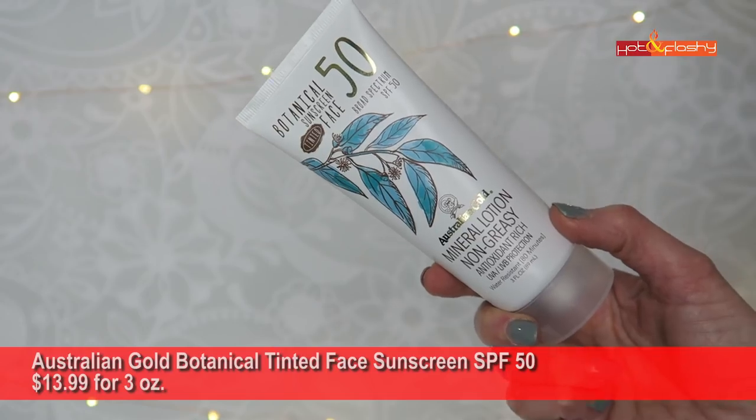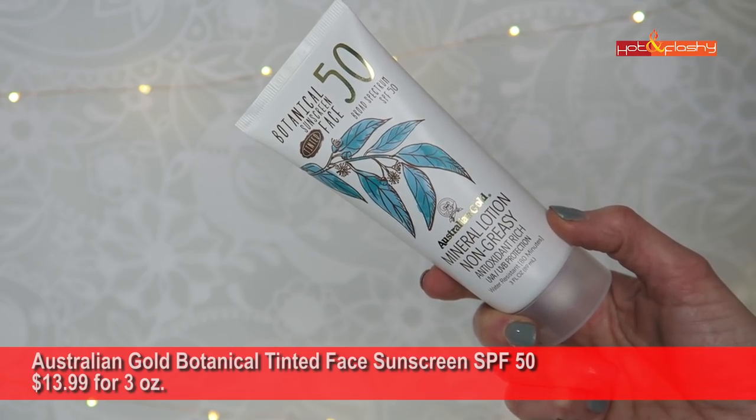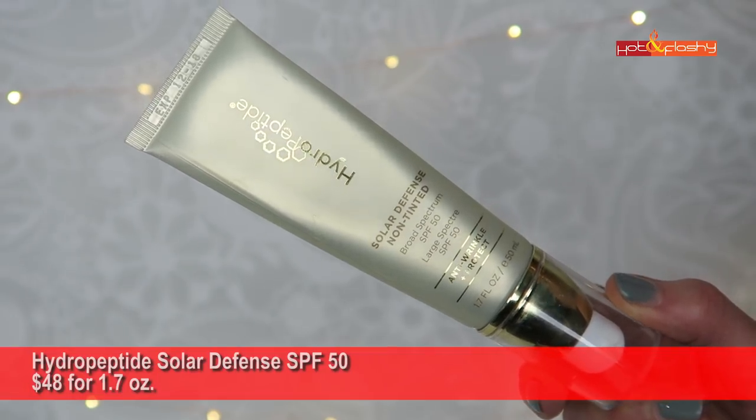Comparing to winners from previous years: the Australian Gold Botanical Sunscreen Tinted Face SPF 50 is one I use almost daily. It's a thicker cream, slightly drying, with a soft satin finish that's not greasy. The tint won't work on very dark or very light skin, but I love how it looks under makeup with a smoothing effect. It's also 80-minute water resistant for beach use. My other favorite is the Hydropeptide Solar Defense SPF 50, which is more expensive.